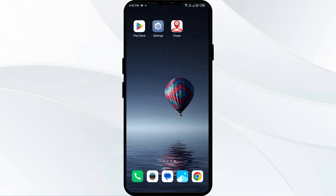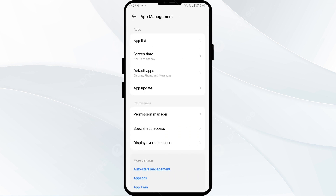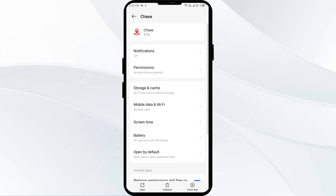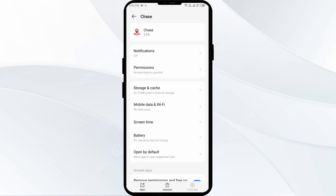Third solution to fix this problem is to force close and restart the Chase app. Go to your phone settings, open App Manager or Apps, and then select the Chase app from the app list. Click on Force Stop from the bottom right corner, confirm by clicking OK, and then reopen the Chase app.